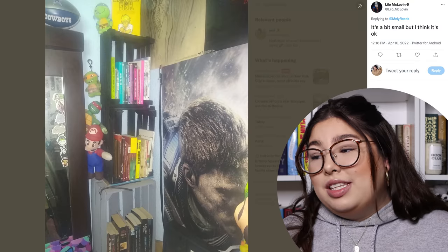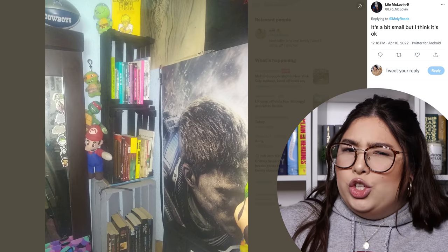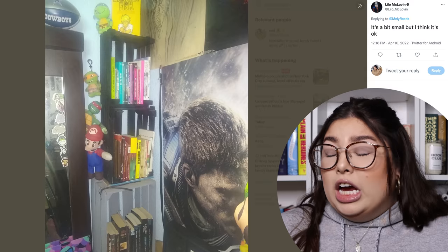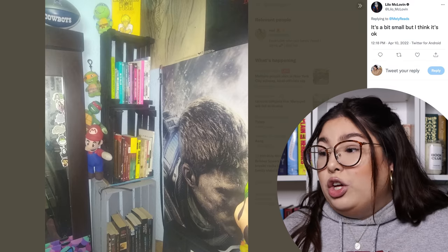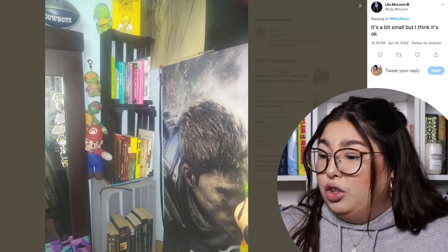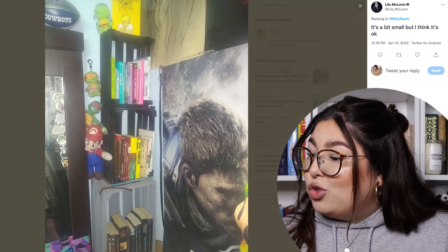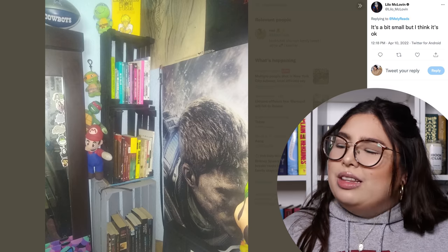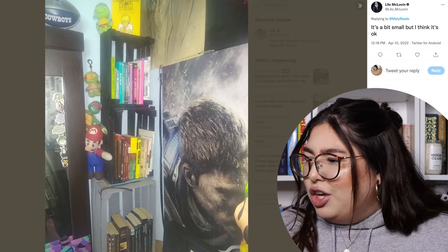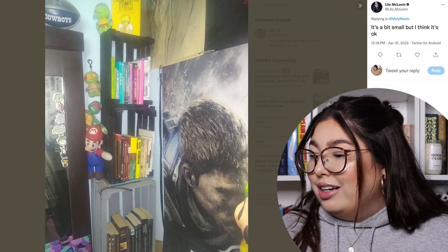Next up we have Lilo, who claims 'it's a bit small but I think it's okay.' I'm still trying to wonder what part of this is okay, Lilo. Are you just going to pretend that you don't have Mario and the Ninja Turtle kidnapped on your bookshelf? Because they're very clearly trying to flee. I see that you read in Spanish, which means you're potentially Latin, but you also have a Cowboys football? I'm giving you a D for 'do not hold people hostage.'